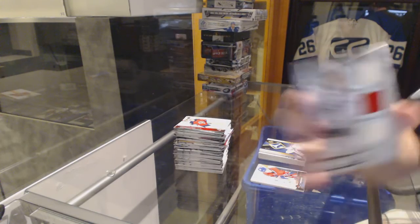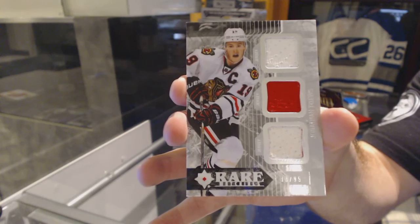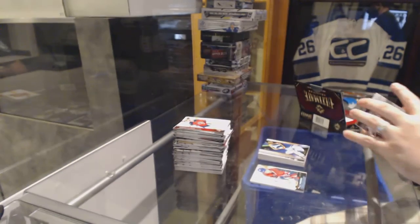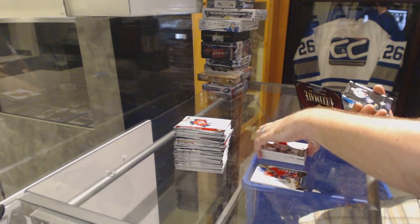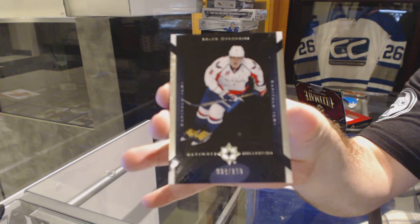We've got a Rare Materials number 99, Jonathan Toews. Always Leafs. Well, what do you want, Riggs? And with number 250, Alex Ovechkin.